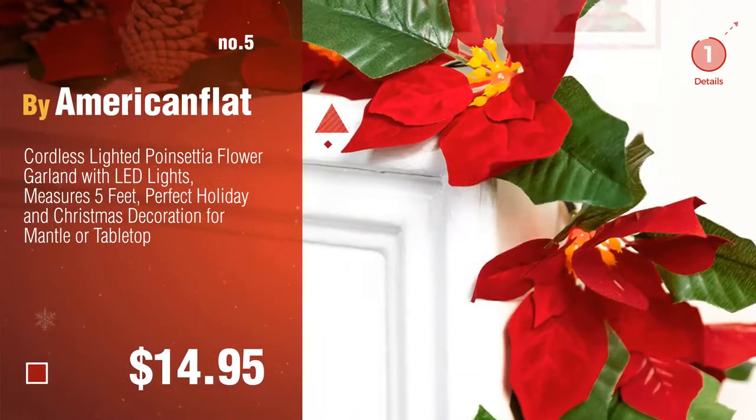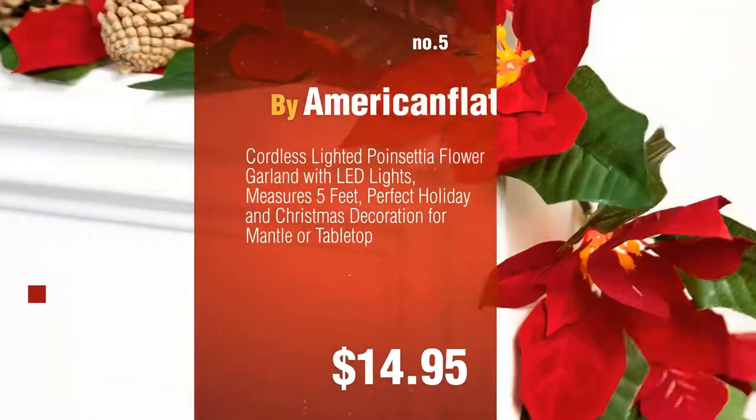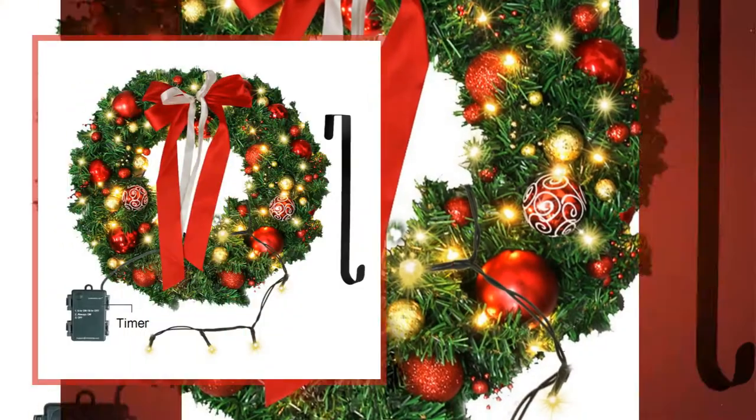Number five by American Flat. Find these LED-lighted garland ideas at up to 70 percent off by clicking the circle. Number six by TQS.